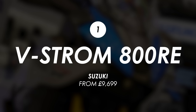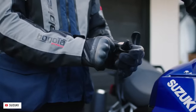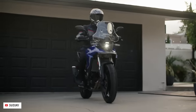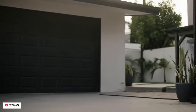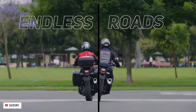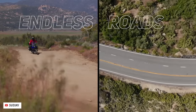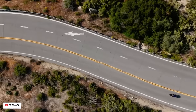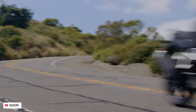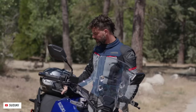First up we've got a new middleweight adventure tourer from Suzuki called the VStrom 800RE. Effectively it's a more road-focused version of the VStrom 800DE that they launched a year prior. They've achieved this with lighter cast wheels and a smaller diameter front wheel that should significantly improve road handling, and they've also reduced the height of the bike, making it more approachable for shorter riders, especially with low-speed maneuvers when loaded with a passenger and/or luggage.